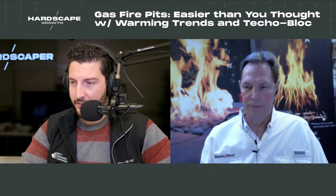Welcome, ladies and gentlemen, to another episode of the Hardscape Growth Show. My name is Alex, I'm your host, and today we are joined by Art Konkel. He is the Vice President of Sales of Warming Trends. You may have heard of these guys. They are heating things up across the hardscape industry throughout North America. They make some fantastic natural gas and liquid propane burner options for outdoor fire features, and that's what we're talking about today.